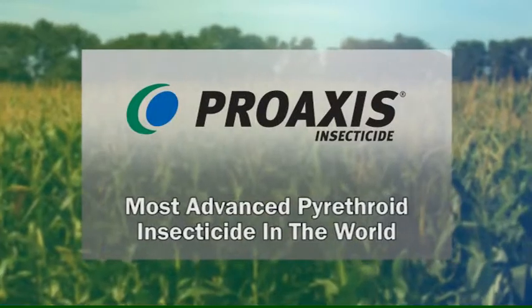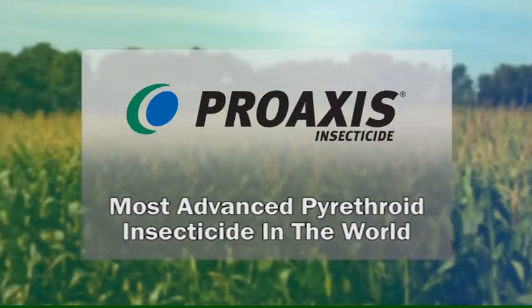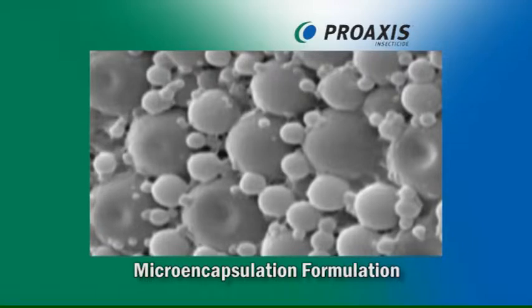Making this next generation formulation the most advanced pyrethroid insecticide in the world. High-quality control standards help maintain the benefits of both active ingredient and encapsulation technology.